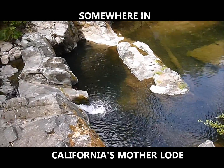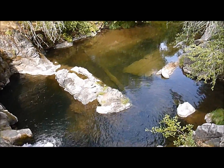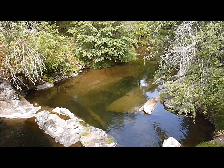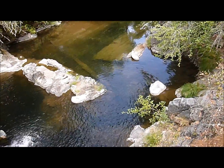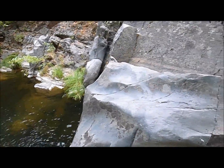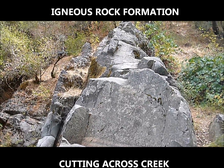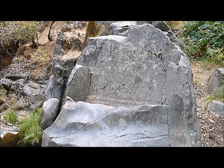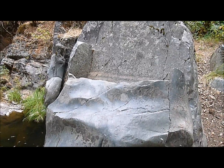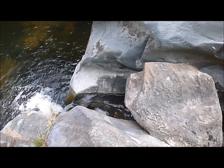Here we are at the little waterfall, looking real nice. Notice this structure right here — this is what miners call a dike, a natural dike, which is a fault that has formed a barrier across the river, a very substantial barrier, which has produced the waterfall.